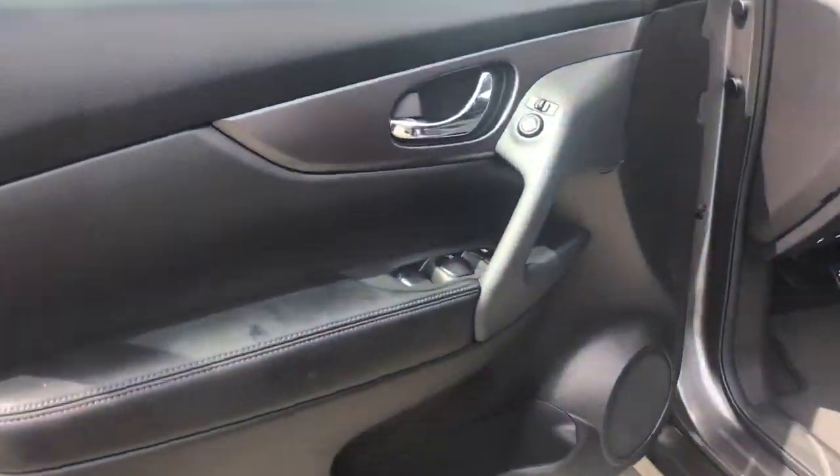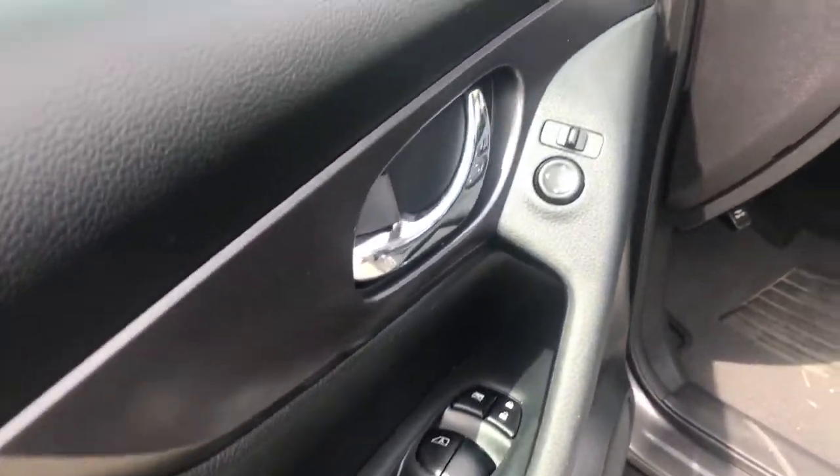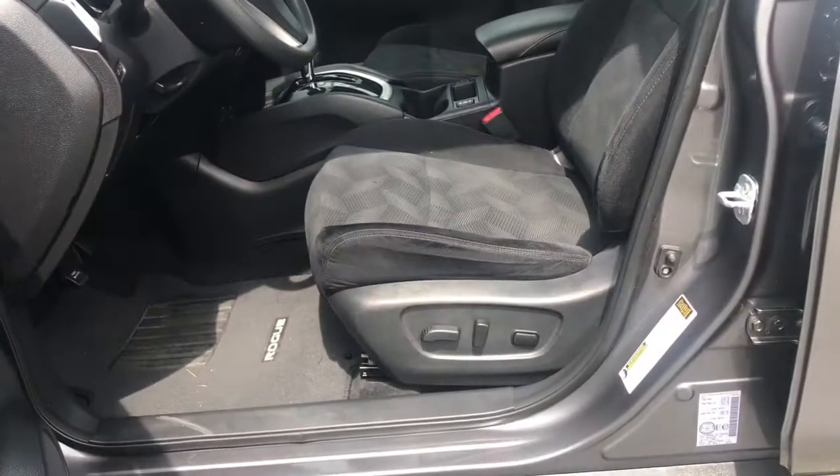Enjoy door storage, a speaker in the door, power windows, locks, and mirrors, as well as a power adjustable driver's seat.